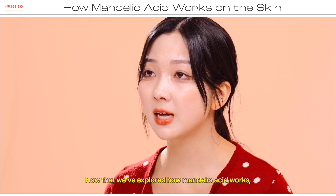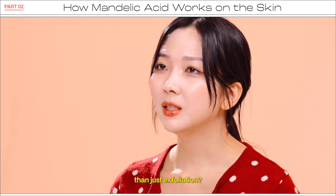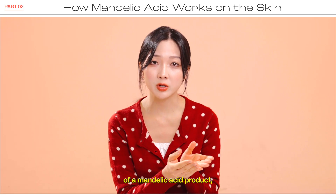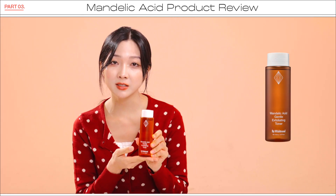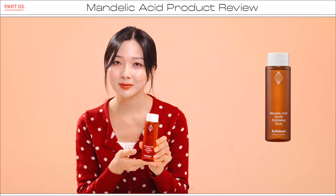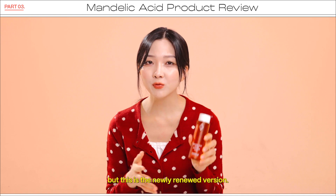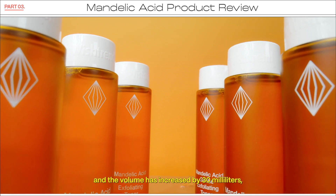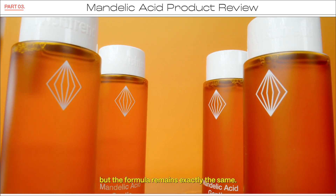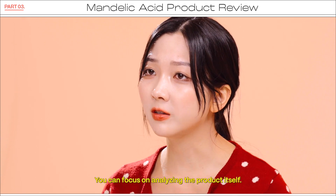Now that we've explored how mandelic acid works, let's dive into the ingredient list of our mandelic acid product and take a closer look at its key components and functions. The product we're introducing today is the Mandelic Acid Gentle Exfoliation Toner from BioWishtrend. BioWishtrend already had an exfoliating toner featuring mandelic acid, but this is the newly renewed version. The packaging and product name have changed, and the volume has increased by 30ml, but the formula remains exactly the same. So if you've been using the previous version, there's no need to worry.